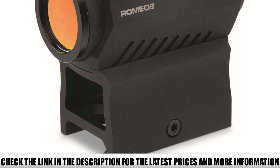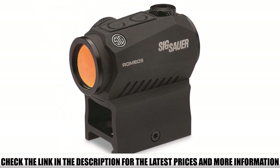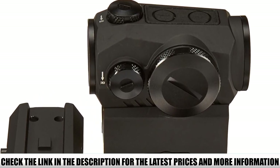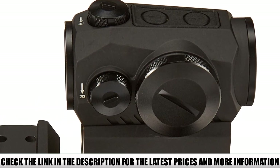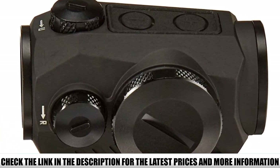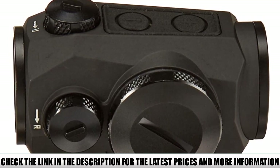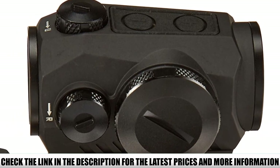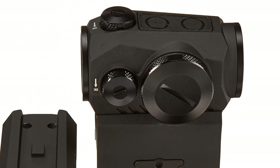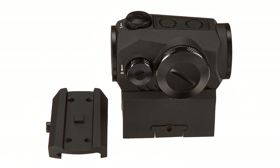This may be a drawback for some applications like hunting or professional use. The MoTac sensor is very sensitive to the slightest vibrations and movement, so it could power on while in storage unaware. The CR2032 battery powers the RDS for approximately 40,000 hours. The button operation is a refreshing change from the stiff dial of the SIG Romeo MSR. The 2 MOA dot is bright with 8 daylight settings and 2 separate NVD settings.